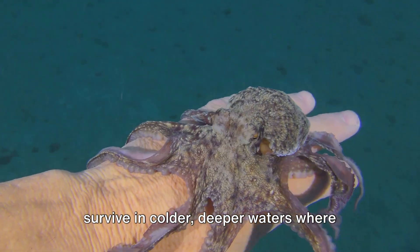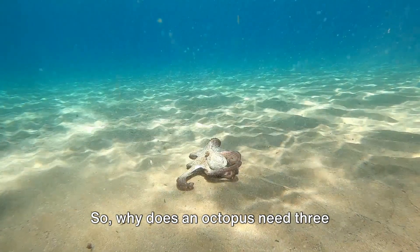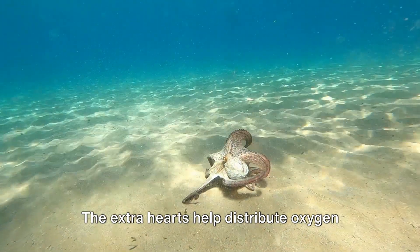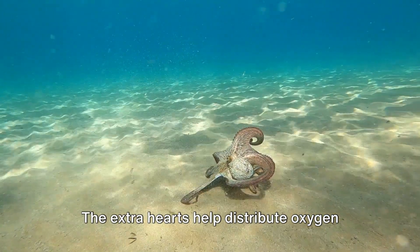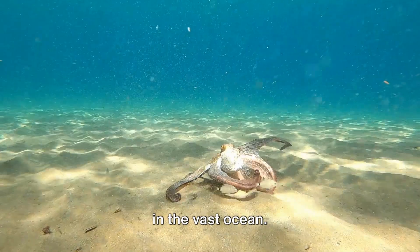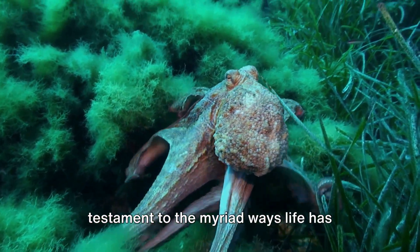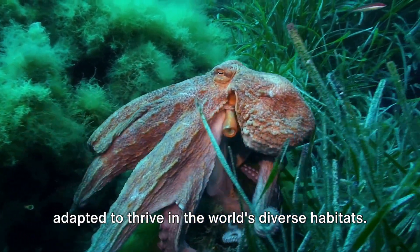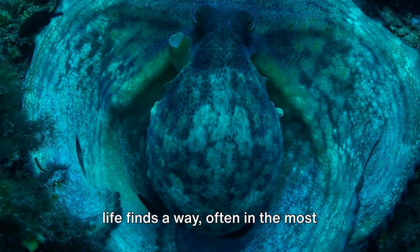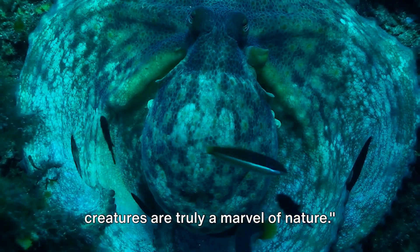This copper-based blood allows them to survive in colder, deeper waters where oxygen levels are lower. So why does an octopus need three hearts? The answer lies in their active lifestyle and demanding bodily functions. The extra hearts help distribute oxygen more efficiently throughout their body, allowing them to move, hunt, and survive in the vast ocean. In the end, the octopus, with its three hearts and blue blood, stands as a testament to the myriad ways life has adapted to thrive in the world's diverse habitats. From the surface to the deepest trenches, life finds a way — often in the most unexpected forms. With three hearts pumping, these creatures are truly a marvel of nature.